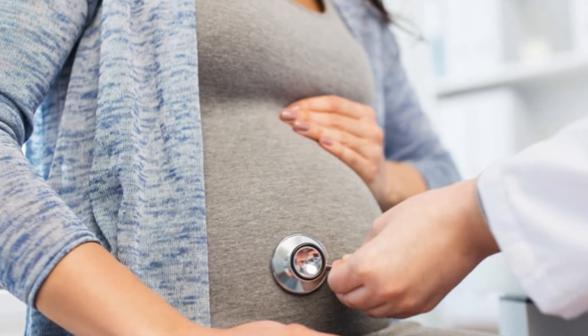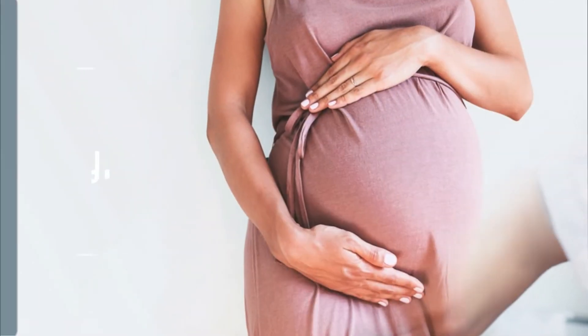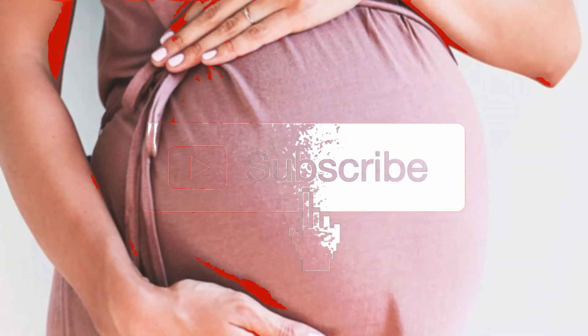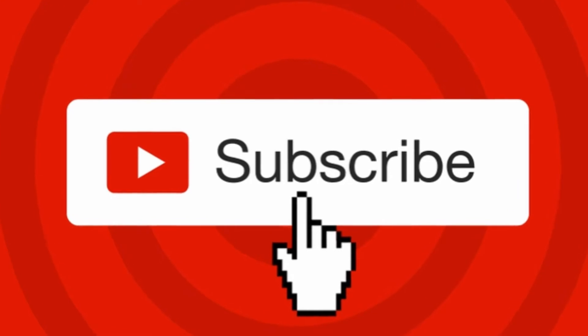Hello viewers, welcome to our channel Wiki Health. Today we will talk about the nine effective ways to get an intelligent baby during pregnancy. Before we start, please like and subscribe to our channel and press the bell icon to get new video updates.